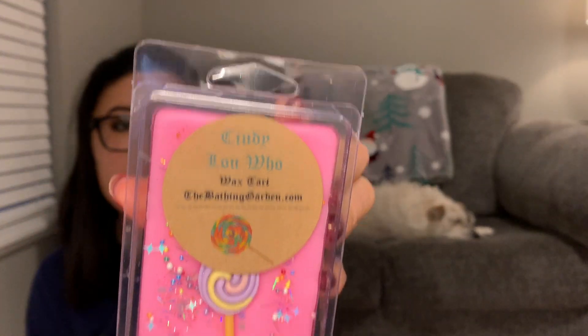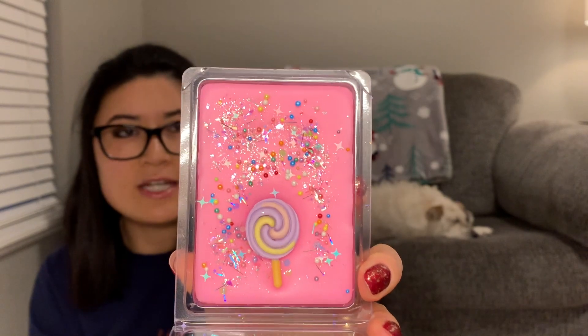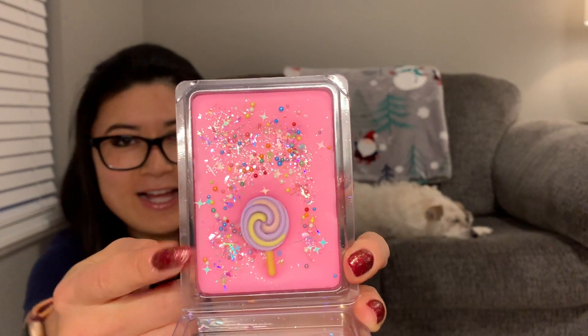The next one is Cindy Lou Who — I had this as a sample and I just melted it in my bathroom the other day. This one is very powdery. It says 'lilac blends with candied lavender, hints of soft powder, creamed butter, and pillows of spun sugar.' I wasn't going to get it because it's really powdery and not my go-to scent, but I just couldn't resist — look at how cute it is with the little lollipop embed in there. It's definitely a powdery blend, so if you like that kind of scent you'd love this, but if it's not your favorite, you might want to pass.